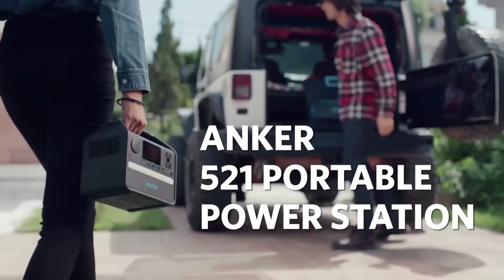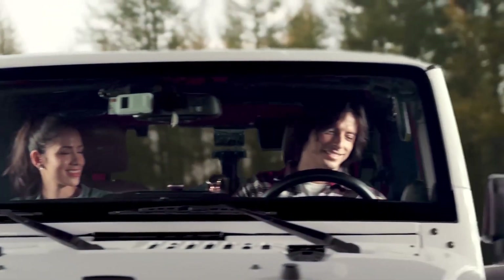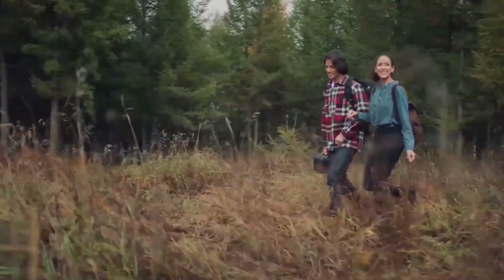Anker 521 Portable Power Station. Sometimes it's good to go off-grid, but an accidental digital detox is no way to entertain your followers. For a full festival, add this personal power station to your camping kit list.